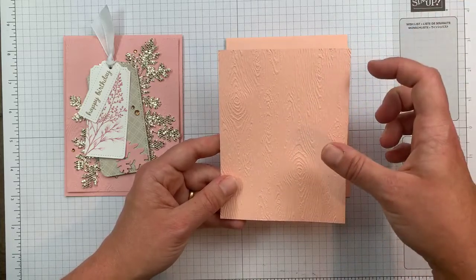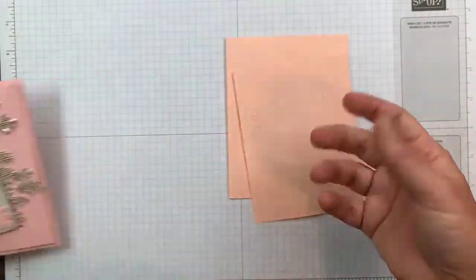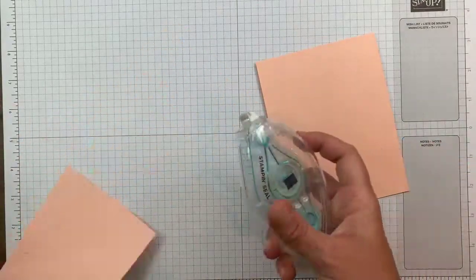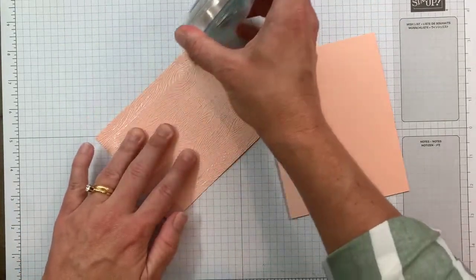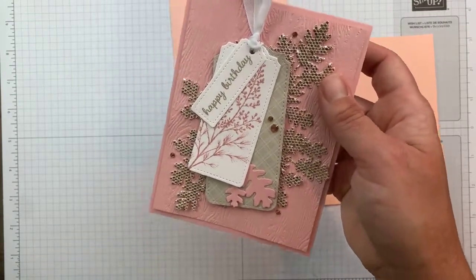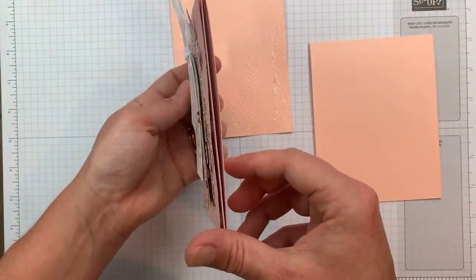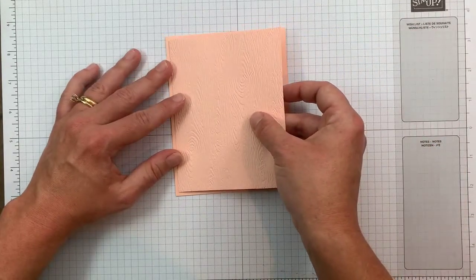So this is the card front. I have another panel of the same cardstock — this one is Blushing Bride, this one's Petal Pink — four by five and a quarter. The Be Dazzling is just so pretty; if anyone makes New Year's Eve cards, it would be beautiful for that. For my sample I used dimensionals, but for the card I'm making with you I'm not, and let me tell you why. I totally skipped telling you about the embossing folder — I'll get to that.